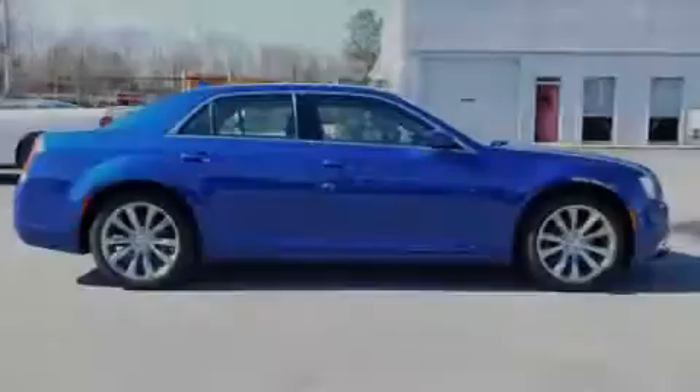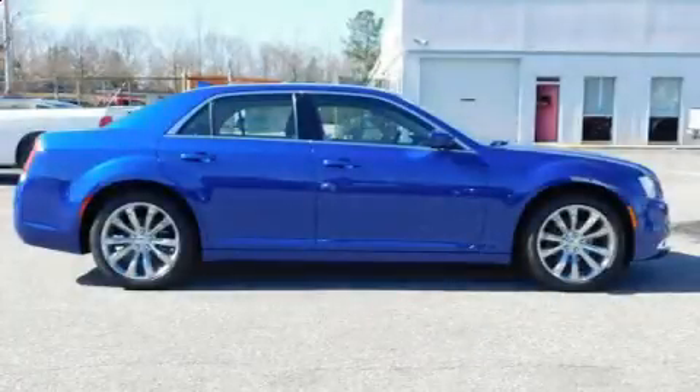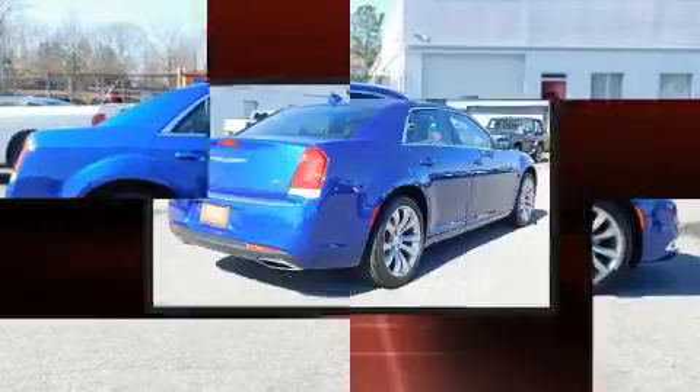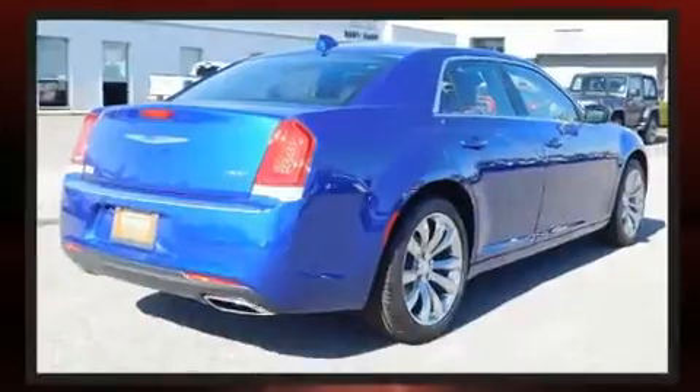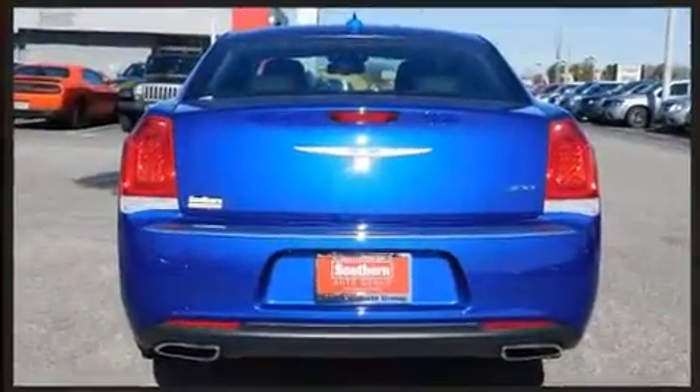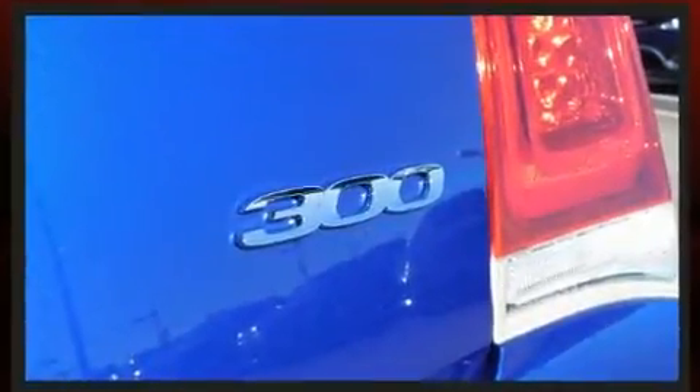Familiarize yourself with the 2019 Chrysler 300. This four-door, five-passenger sedan will allow you to take command of the road with confidence. It features an automatic transmission, rear-wheel drive, and a refined six-cylinder engine.